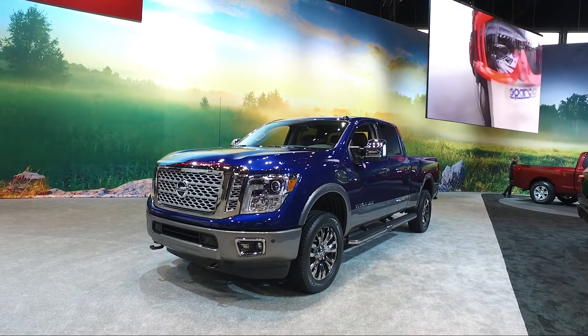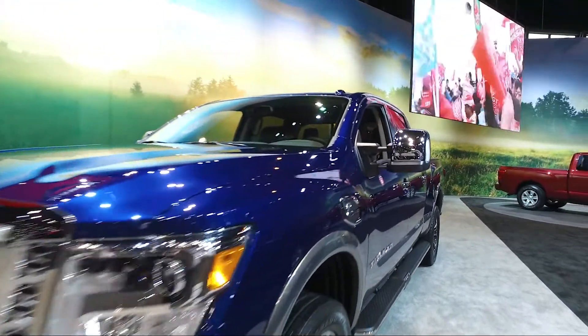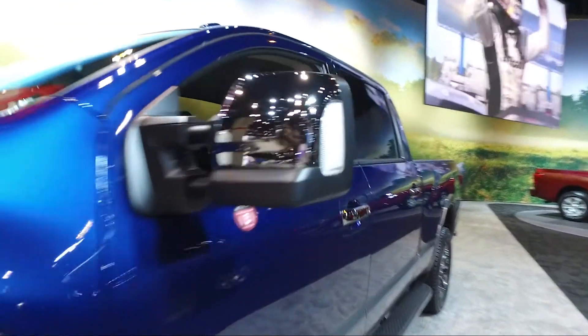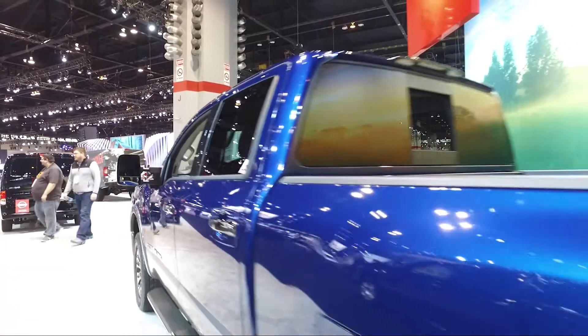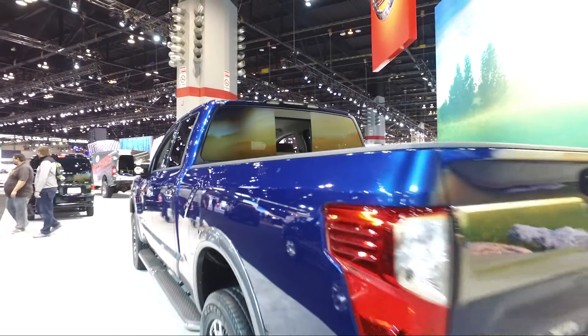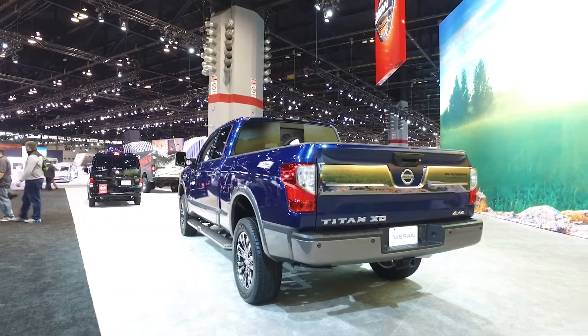Like other trucks, it's offered in a basic work version all the way up to the luxurious Platinum Reserve trim. You'll also get to choose between a gasoline-powered V8 or our preference, the turbo-diesel option that can tow more than 12,000 pounds. Sadly, either choice will have you stopping for fuel quite often, courtesy of the thirsty engines combined with a small gas tank.